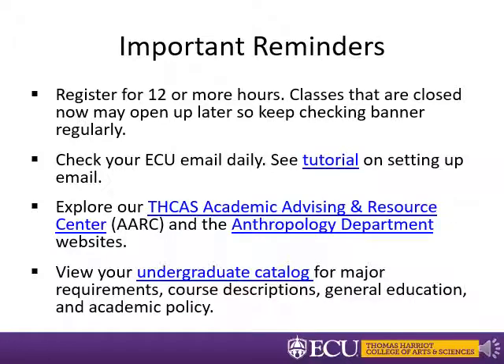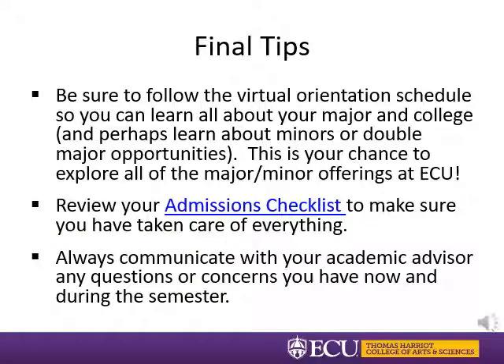Some important reminders: don't forget to register for a minimum of 12 hours for full-time billing purposes. Keep in mind that classes that are closed now may open later as students change majors and adjust schedules, so keep checking Banner regularly throughout the summer. Check your ECU email daily and be sure to explore the academic advising website for more great resources and the anthropology department's home page. Finally, get to know the undergraduate catalog, because your advisor will provide advice but ultimately you will be responsible for following the requirements in that catalog. Be sure to follow the virtual orientation schedule throughout the rest of the summer.